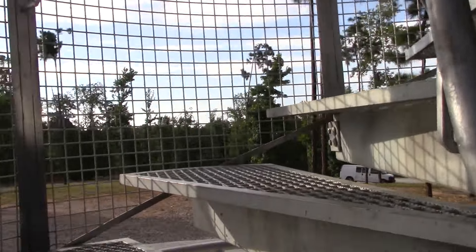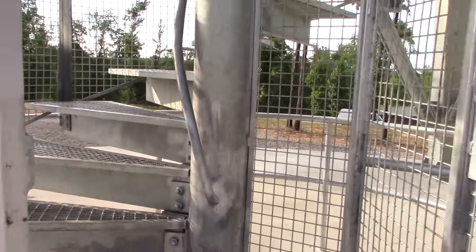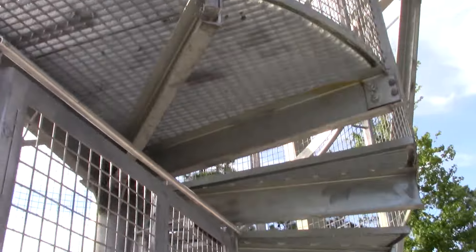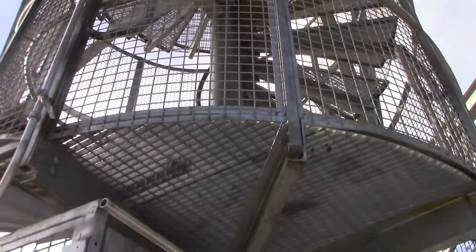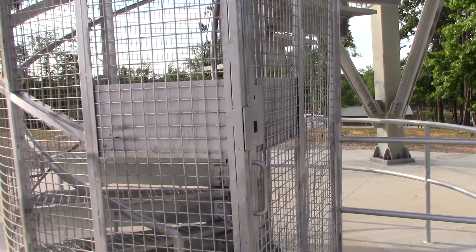I'm not going to climb it today because it's early in the morning at Field Day and I don't want to scrub a lot of energy off — we've got a lot more setting up to do. But I can see me climbing this with an HT and trying to make some simplex contacts in the future.